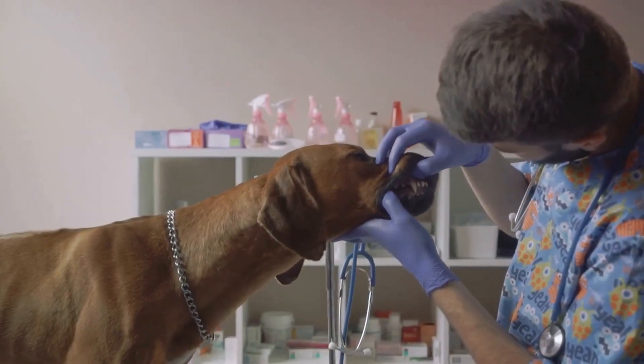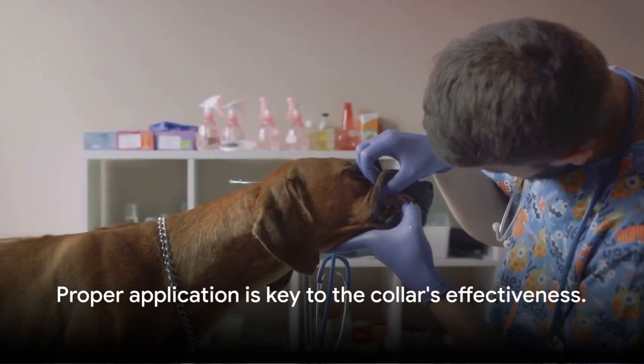And voila, you're done. Proper application is key to the collar's effectiveness.